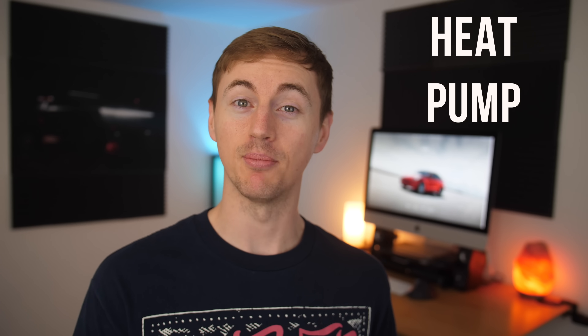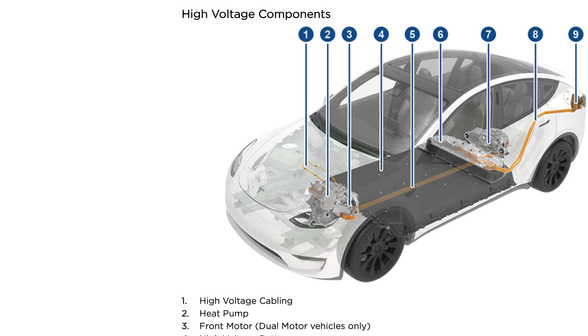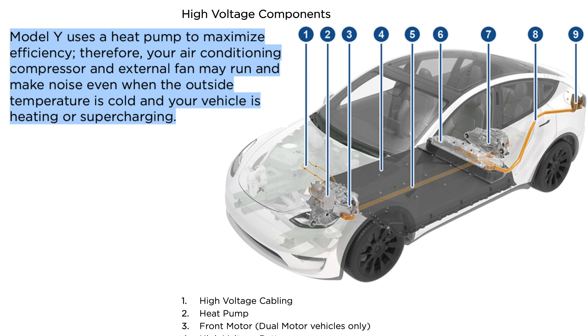So you may be thinking, well it doesn't get any better than 100% efficiency, right? Well actually there is something better — it's called a heat pump, and the Model Y is the first Tesla to have one. In the manual it says the Model Y uses a heat pump to maximize efficiency, therefore your air conditioning compressor and external fan may run and make noise even when the outside temperature is cold and your vehicle is heating or supercharging.